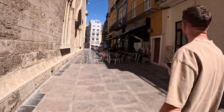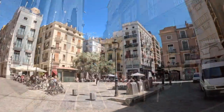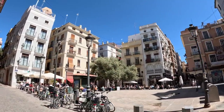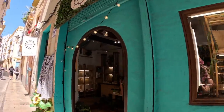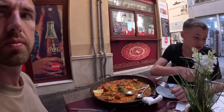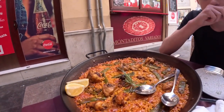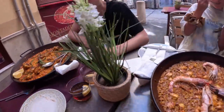Valencia is the birthplace of Paella. Originally Paella was prepared with chicken, rabbit and snails. This is called Paella Valenciana and is considered to be the most authentic recipe. So what are we having? Paella Valenciana — chicken and rabbit. And this one is prawn seafood. It looks good.